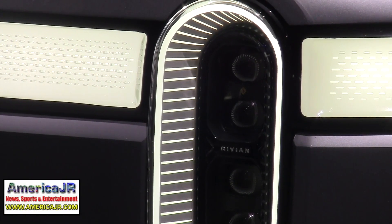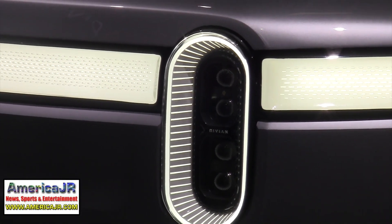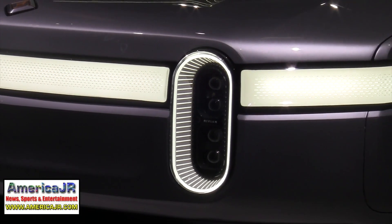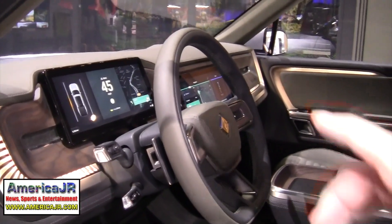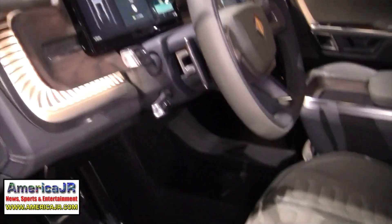This is an all-new pickup truck that will be available in the United States from 2020, built in the United States, designed in the United States, engineered here — a fully American car. This completely reimagines what a pickup truck can be: 800 horsepower, over 1,000 pounds of torque, all-electric, 400-mile range.